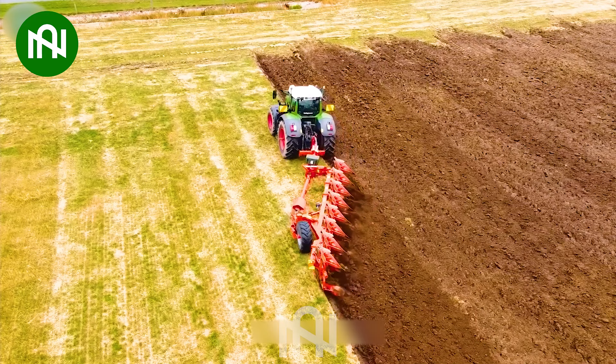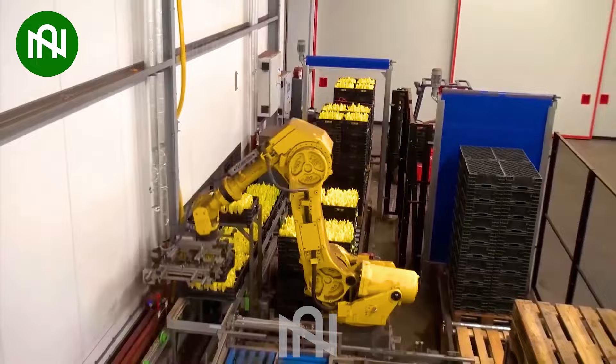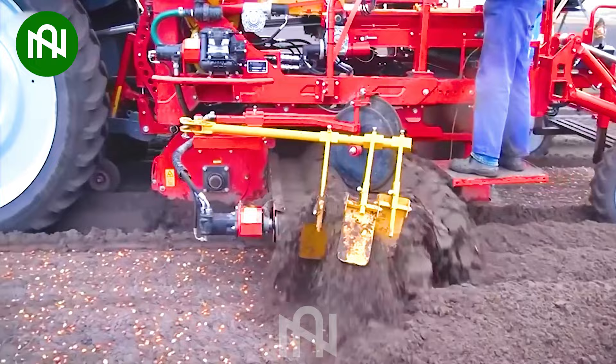In today's high-tech world, machines are seamlessly integrated into every step of the agricultural production process. This machine sows seeds into furrows and covers them with soil simultaneously, streamlining the planting process.